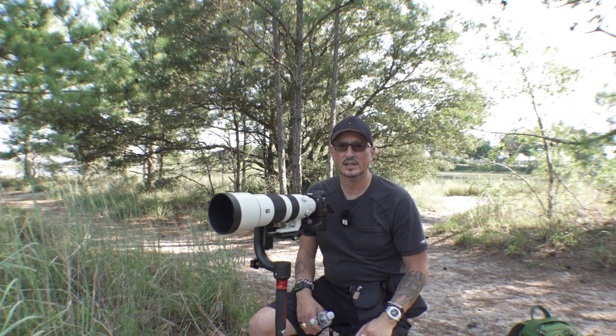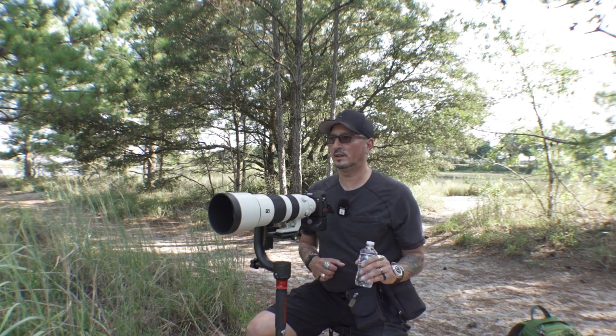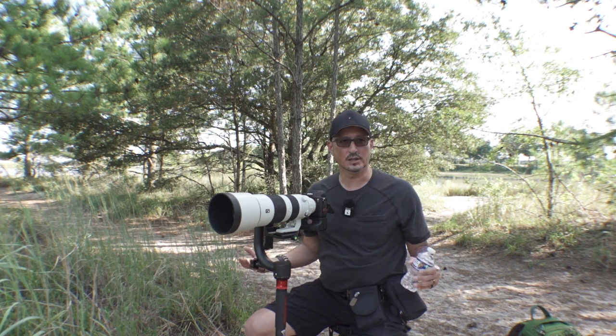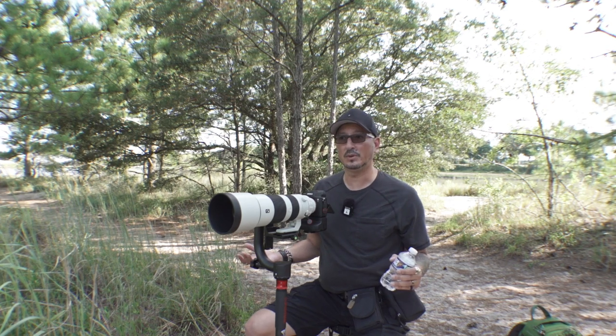Again, there are too many people here, but that's not the point. The point is just coming out here and enjoying myself and engaging with nature to see if I can get some decent pictures.